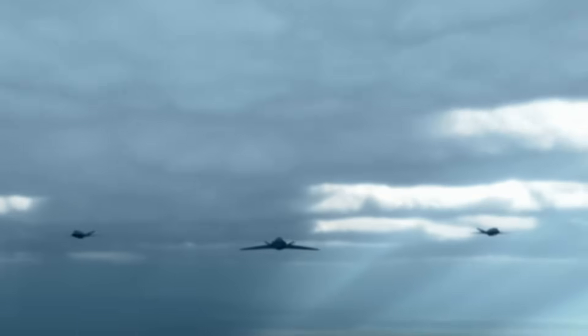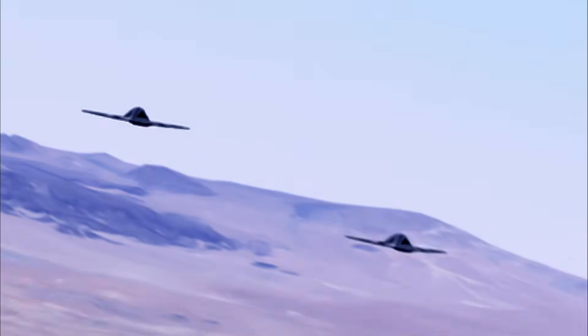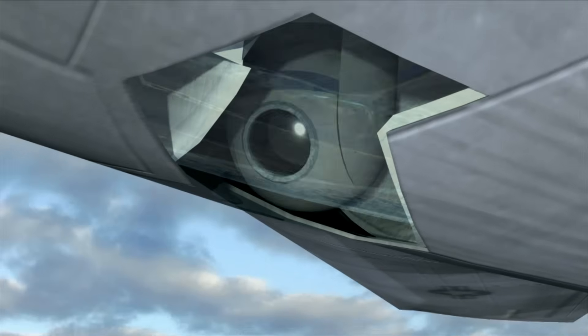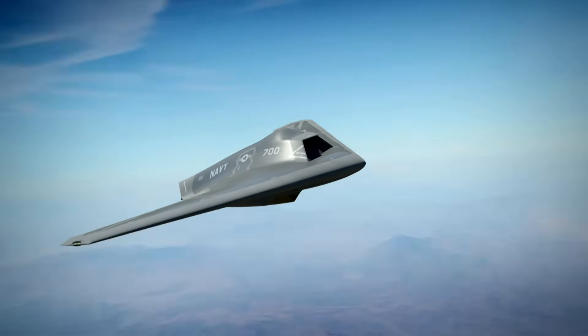Maybe one vehicle flies a small distance and another vehicle learns from it and knows which way to fly. Probably what makes sense is a heterogeneous swarm — one where not every element of the swarm is the same. Some elements carry sensors, some carry other types of electronics. It's an adaptable system that can adapt to a changing environment and a changing future that is difficult for us to predict.